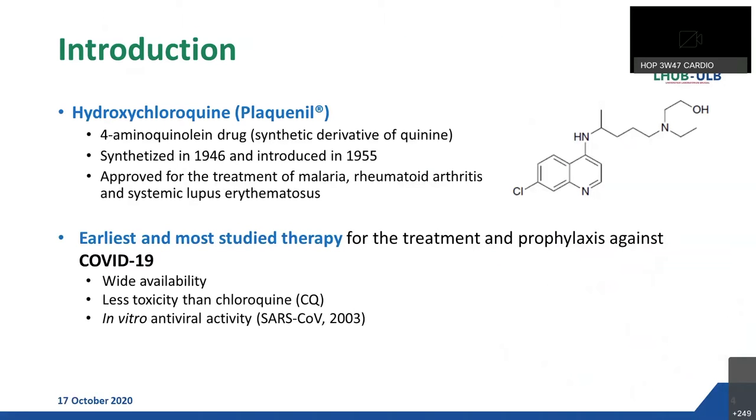Hydroxychloroquine, commercialized in Belgium under the name of Plaquenil, is a synthetic derivative of the well-known quinine that was first synthesized in 1946 and introduced for the first time in clinics in 1955 — so a long time ago. Since then it has been approved for the treatment of malaria, rheumatoid arthritis, and lupus.